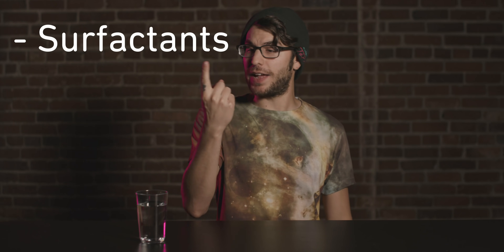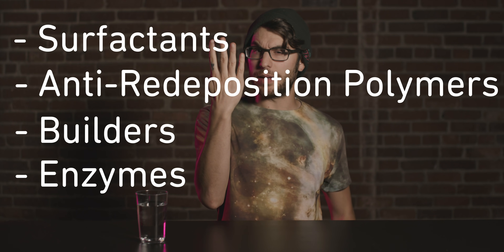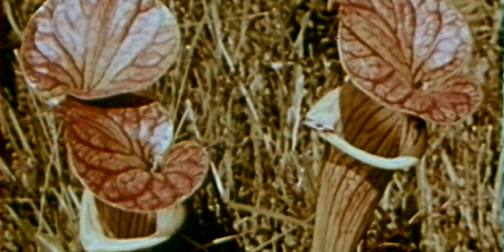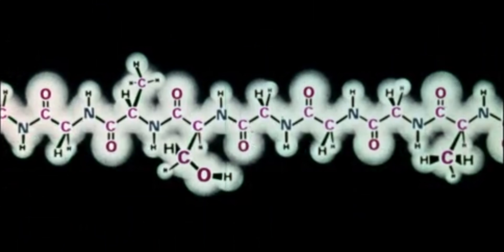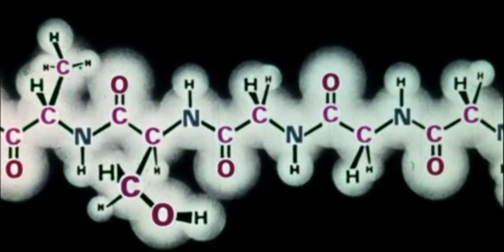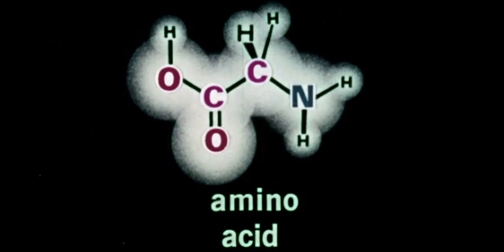Detergent uses a couple of key ingredients: surfactants, anti-redeposition polymers, builders, and enzymes. Enzymes act a lot like the ones found in carnivorous plants like Venus flytraps or pitcher plants, or even the enzymes in our own body — the main difference being that these are manufactured in giant microbe vats. Enzymes are molecules that are biological catalysts. They help certain chemical reactions break down molecules into smaller amino acids.